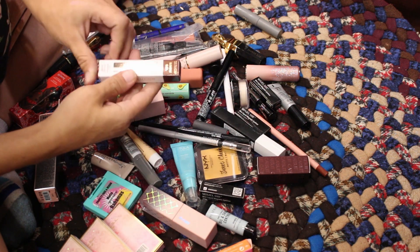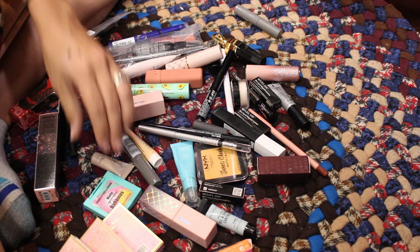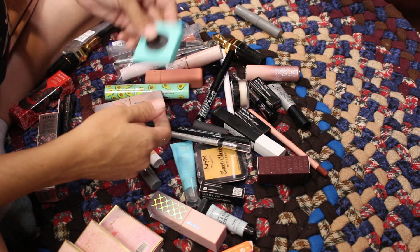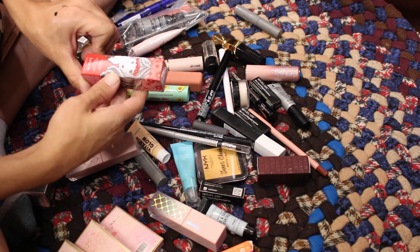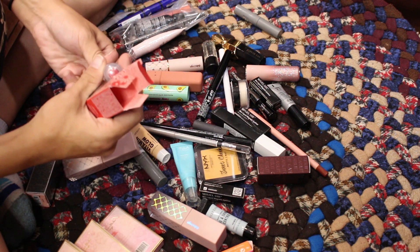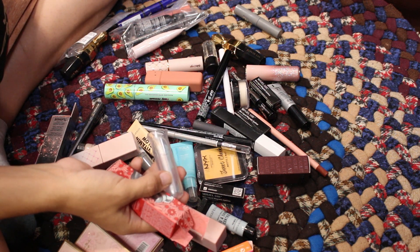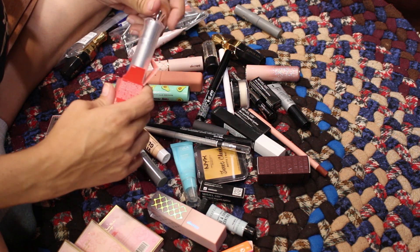So much to go through! Benefit moisturizing lip balm — looks like a bright red color but it got nicked either when I was taking it out or just now — there's a little dirty spot on the edge. I'm going to go ahead and declutter it, but I'll give it to my daughter since it's a lip balm she can play with.